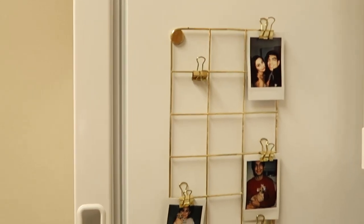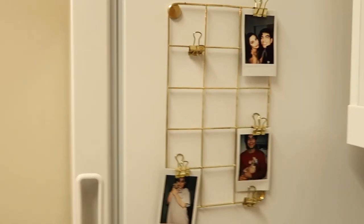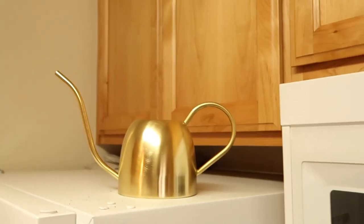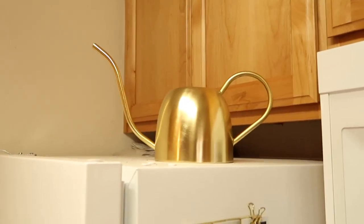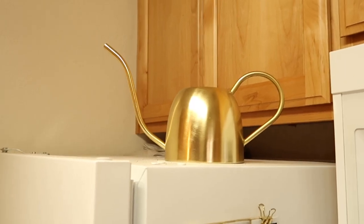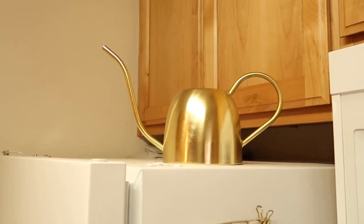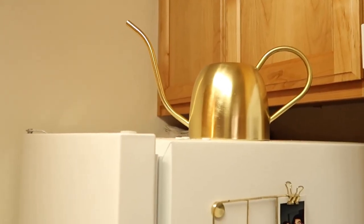Here I have something from the back-to-school section that's technically for lockers but I just put Polaroids on it — I thought it was really cute. Over here I have this cool watering can that I absolutely love. Originally I wanted one from H&M that was 30 bucks, but nobody's got time for that in college. So I ended up finding this at TJ Maxx for only 10 bucks.